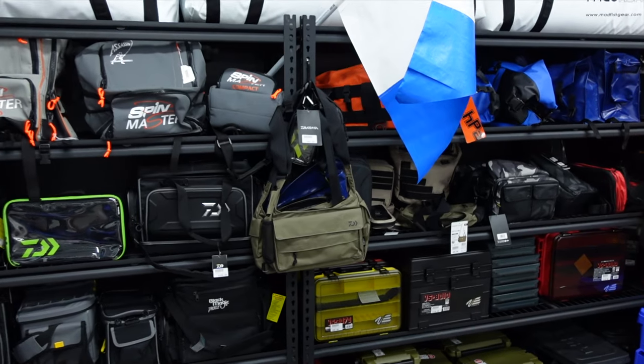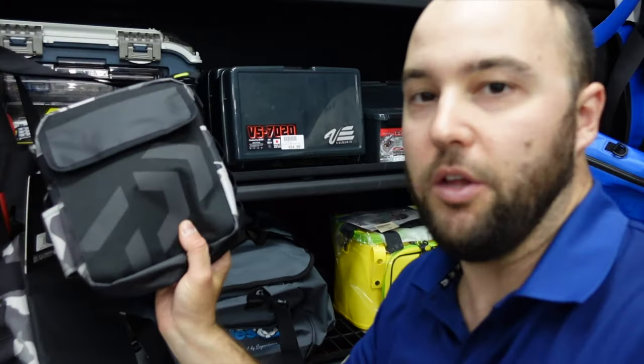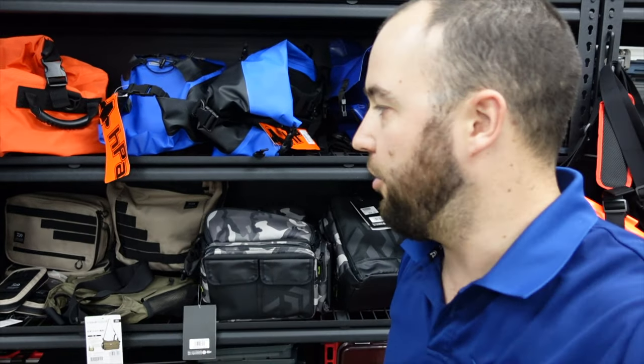All of that is available now at the Osmond Park store. If you haven't been in yet, you need to — we've got a huge range of storage solutions, tackle boxes, tackle bags, and all the best type of storage for fishing gear. We've got a lot more room at this store so we carry a lot more product — there's heaps here. Thanks to everyone who's been coming in and supporting us; hope you enjoy the video and we'll see you in store or out on the water!